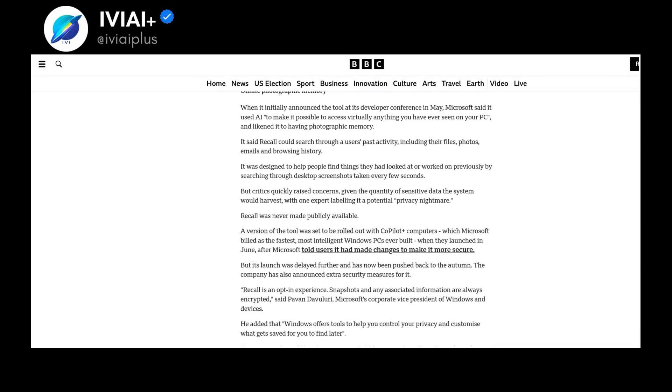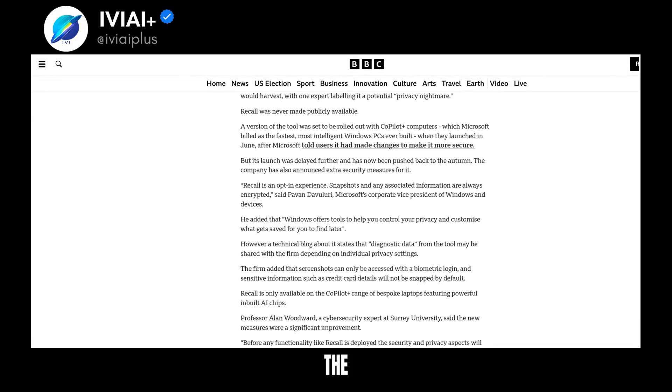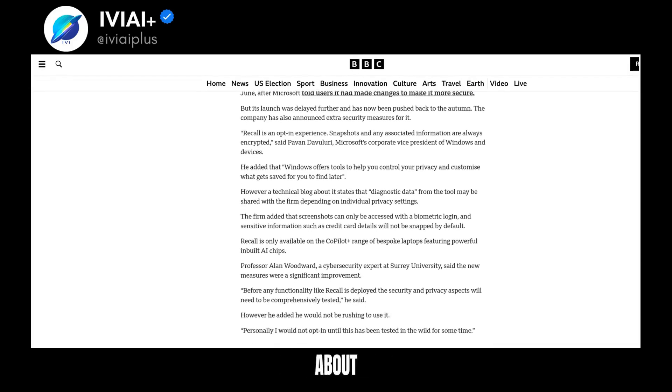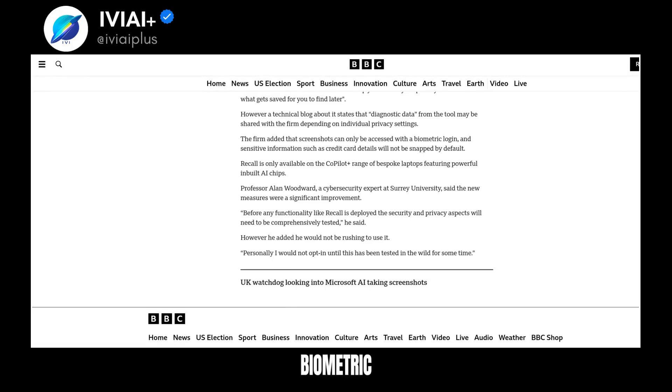Recall can search through files, photos, emails, and browsing history. The UK Information Commissioner's Office has been inquiring about the tool. Microsoft has made changes for security, including encryption and biometric logins.